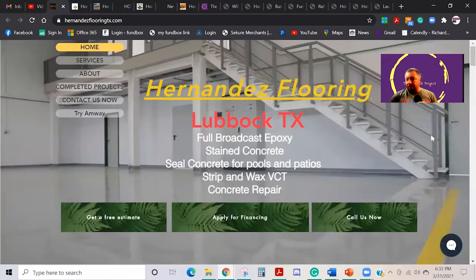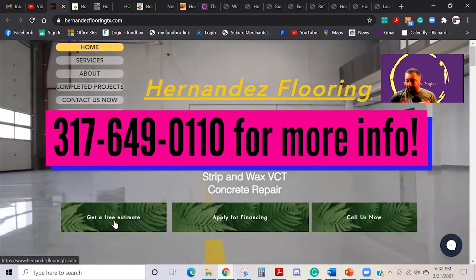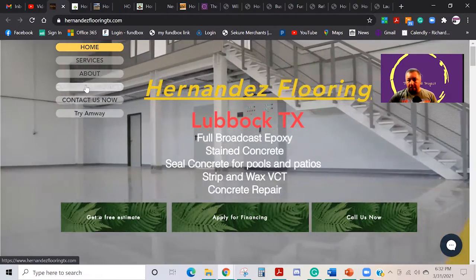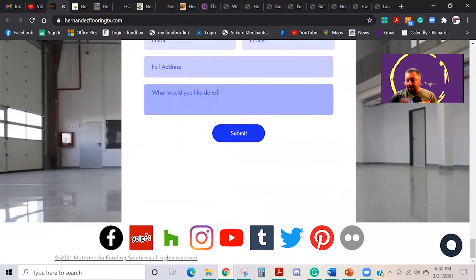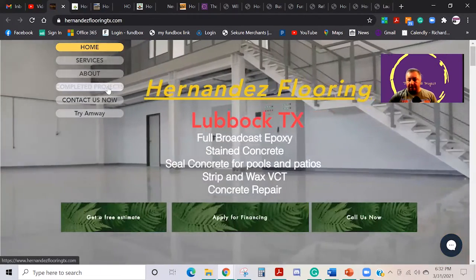She even has a place where people can apply for employment. Then we can take a look at this one right here. This guy's down in Texas — he's a flooring company, but he's actually got it set up where they can apply for financing, call them right there, get a free estimate, see his services, show different projects and everything else. We've got them integrated with every single possible social media platform.